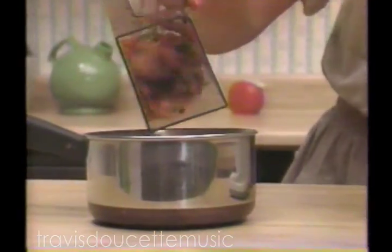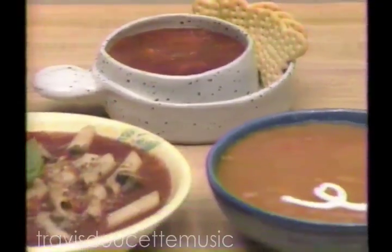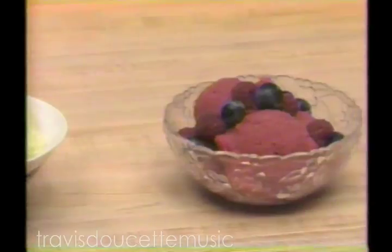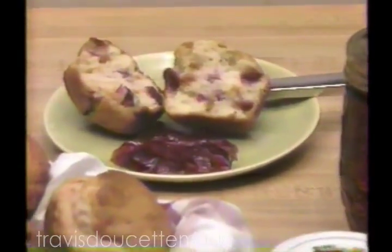But wait! Don't throw out that pulp. Use it to make healthy gourmet soups and the most delicious low-calorie desserts that ever tickled your taste buds. Even healthy muffins and jellies. The Singer Juice Giant does it all.